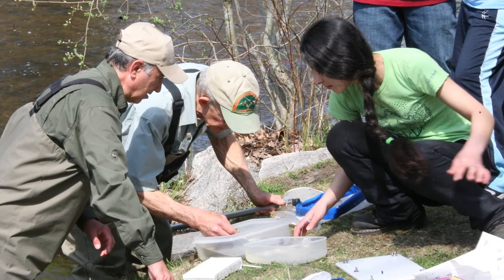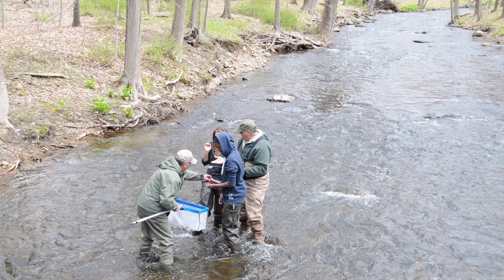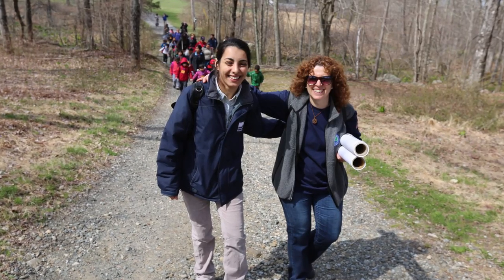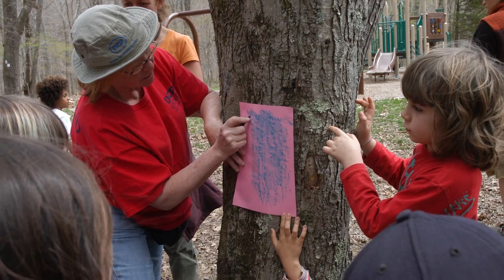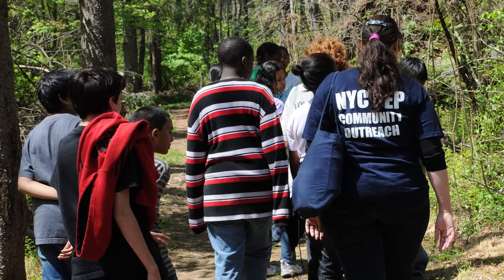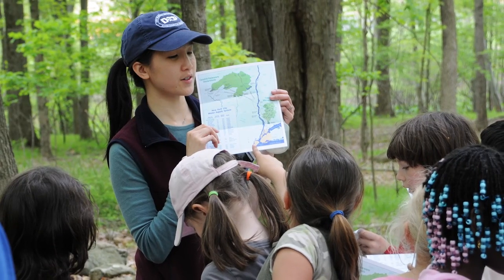Trout Unlimited is actually responsible for Trout in the Classroom programs throughout the country, and they have a lot of volunteers dedicated to making this program work. Our partnership with DEP makes them really important in running the program. They provide a lot of support for the coordinator and for the schools. Today we had a trout release and we had DEP volunteers coming to take students on hikes, educating them about the water supply system, and really being key partners in making this program a success.